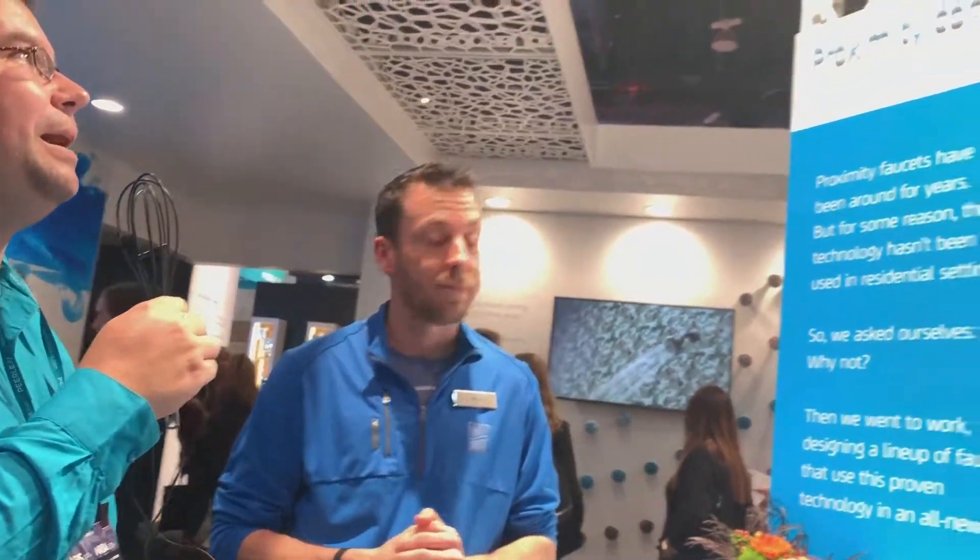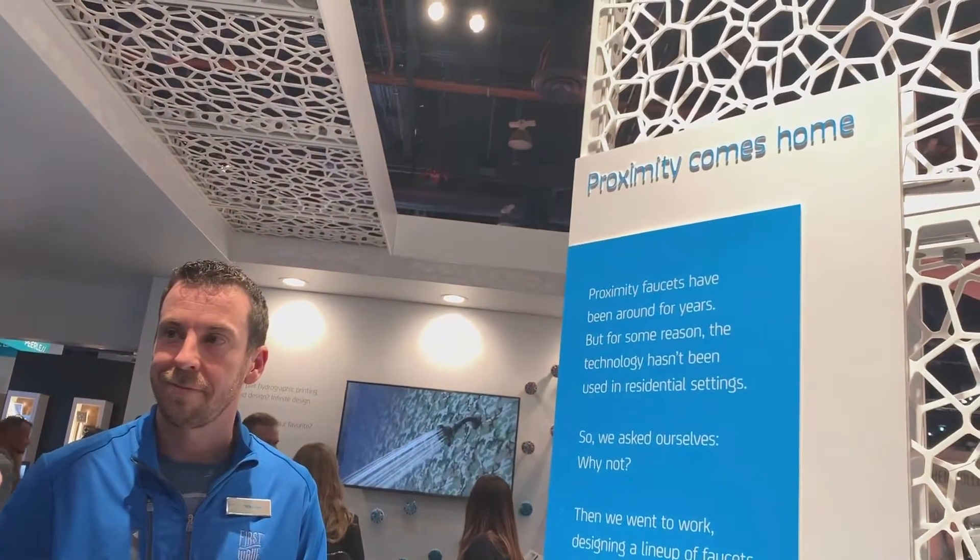Welcome back, Remodel Lights. Dave here with Remodel Media. I'm here at the Delta booth in Las Vegas, Nevada at KBIS — the Kitchen and Bath Industry Show 2020. We're looking at the First Wave, the innovation lab of the Delta Faucet Company.